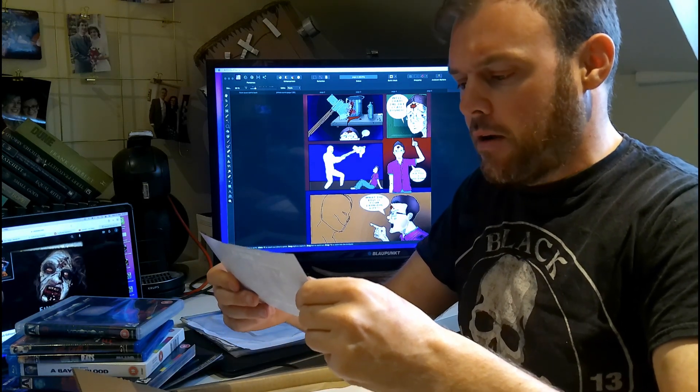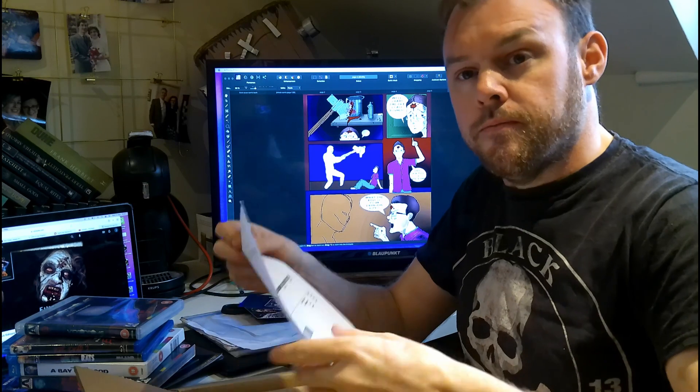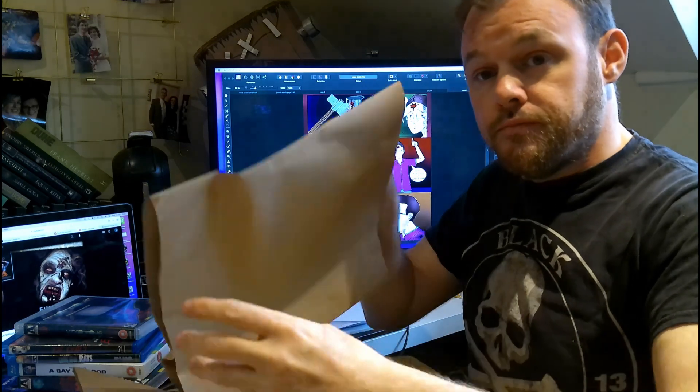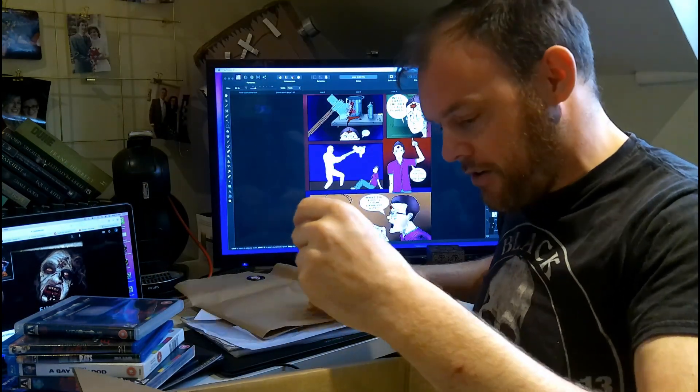So we have a Mad About Horror series exclusive — these are art cards that you can collect them all, which is pretty cool. Got the order here — the order sheet, really important. Handle with care.